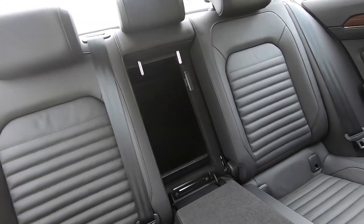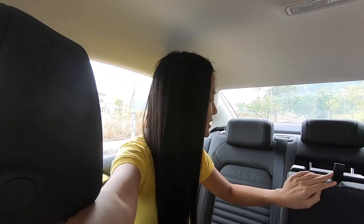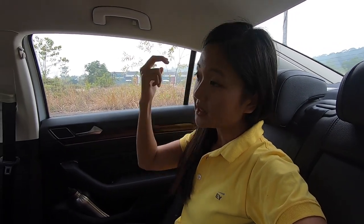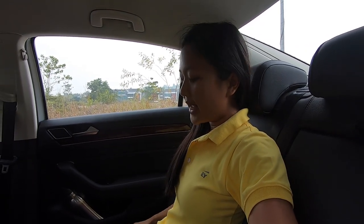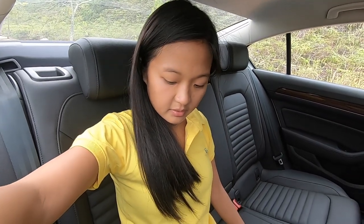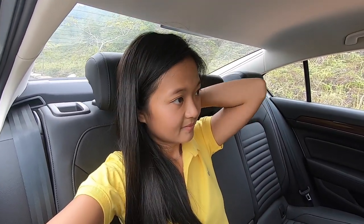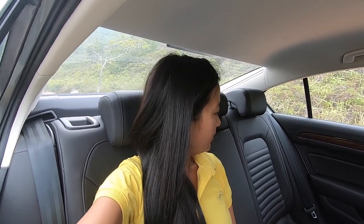There's a ski pass-through in the middle — great for those European countries that go skiing. Headroom in the back is generous. Even at 160cm, there's a lot of room — I think you'd be comfortable on long-distance drives. The seating position is slightly upright but acceptable. There's good thigh support and plenty of legroom. The rear seat back is reclinable and adjustable.